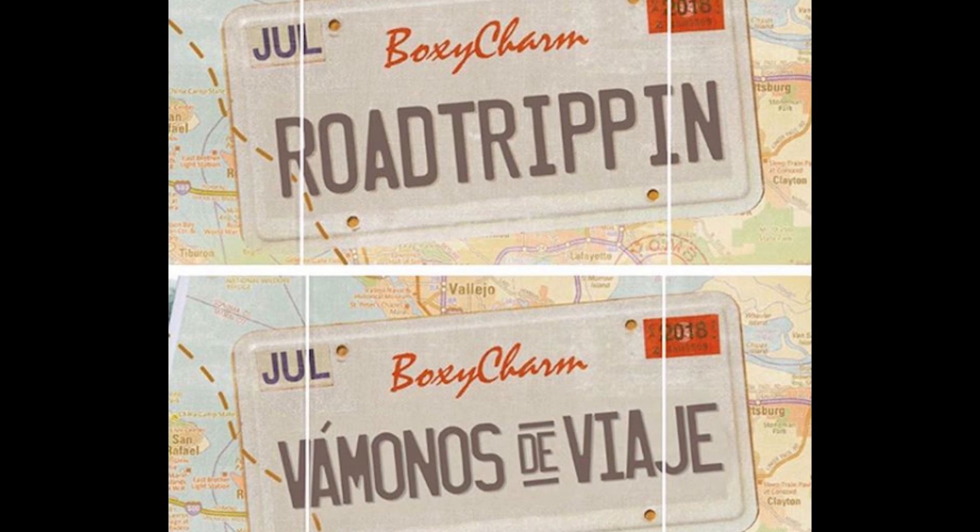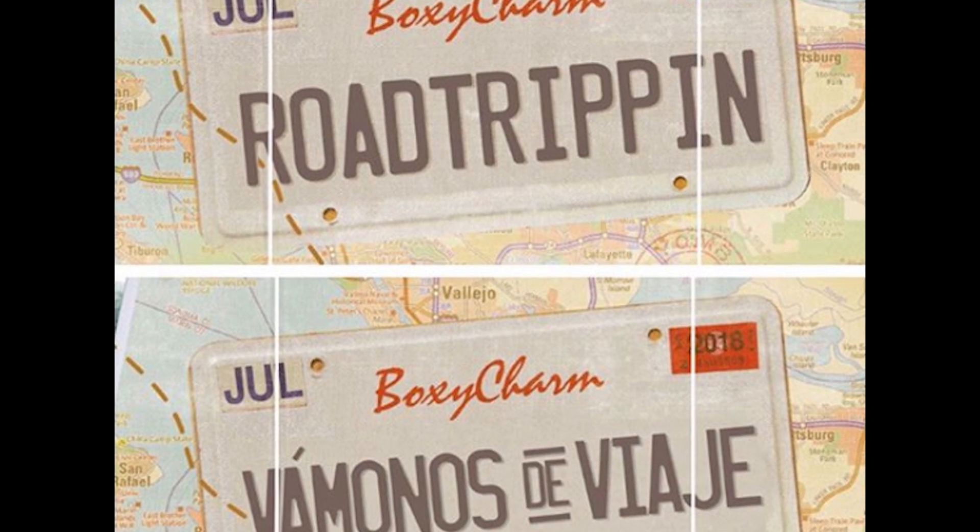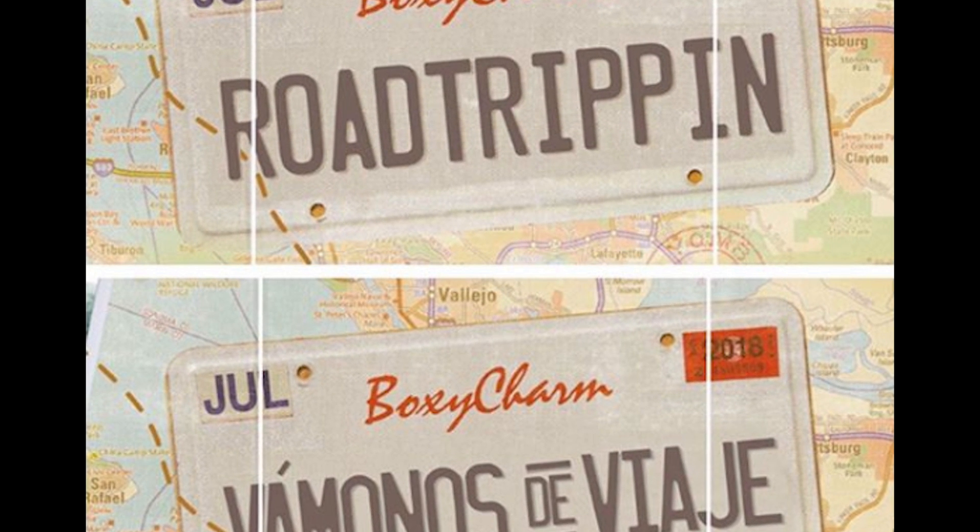Hi Charmers and Subscribers, this is Kendi Jane with Kendi Jane Beauty. Today I have a much wanted spoiler for everyone. As you can see on the screen, we're going road tripping with BoxyCharm.